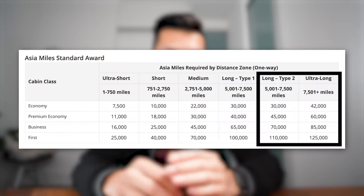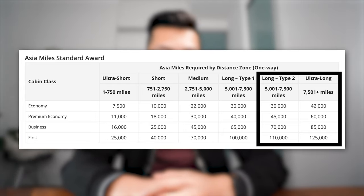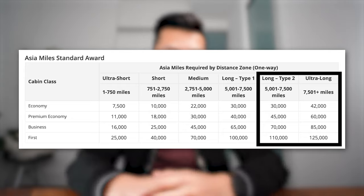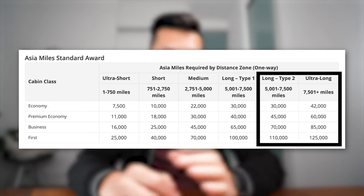With those rules out of the way, let's look at the sweet spots. We'll focus mostly on the long-haul end of the distance-based award chart — the long and ultra-long redemption types. You'll want to get familiar with the redemption amounts displayed on screen right now to give context as we start talking about the sweet spots.